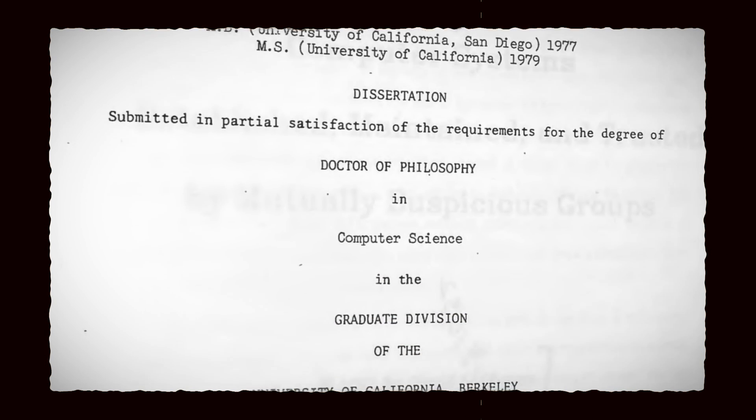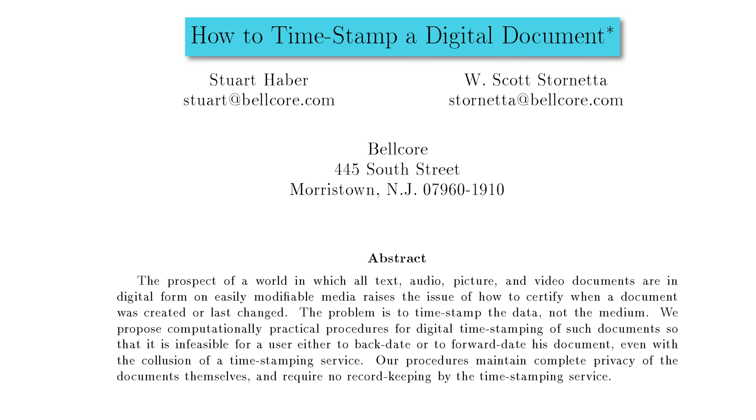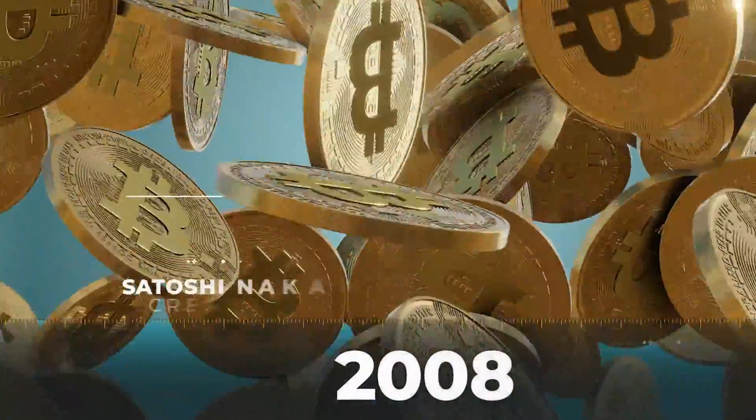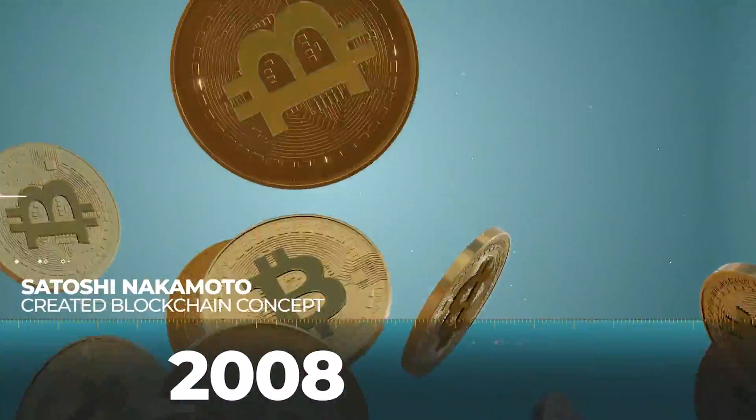Back in 1982, David Chaum proposed a blockchain-like process in his PhD dissertation at the University of California, Berkeley. Nearly a decade later, researchers at Bellcore published a paper on using a blockchain method to guarantee document timestamps, and they would go on to create a company called Surety — but more on them later. It wasn't until 2008 that a person or group of people calling themselves Satoshi Nakamoto created a blockchain concept that would go on to power Bitcoin.